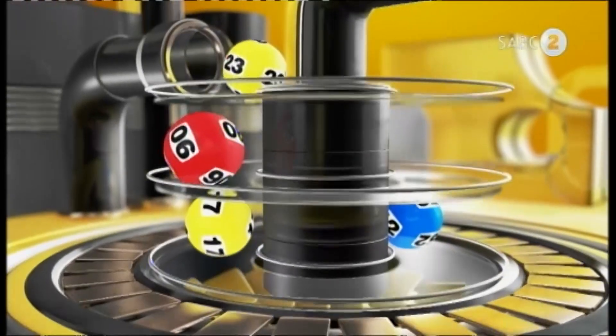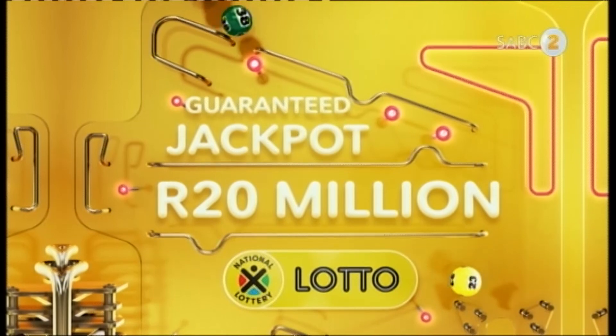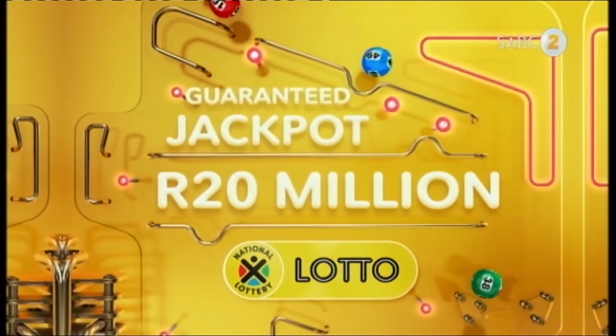This could be the draw that unlocks your dreams, making this weekend and many others unforgettable. The winning lotto numbers are...